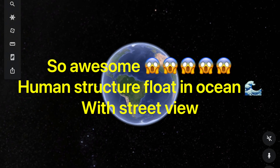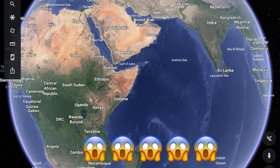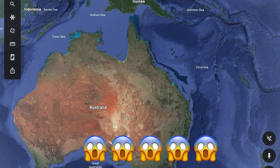Hey guys, what's up. This video is about a human structure that's floating on the ocean. This structure is in Australia.